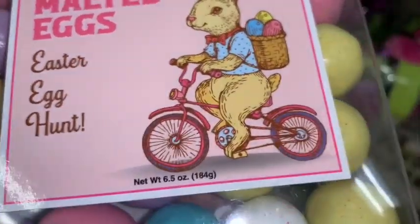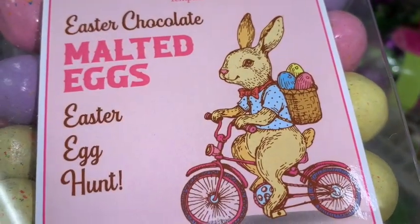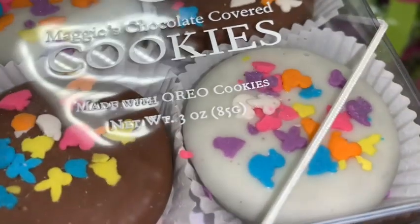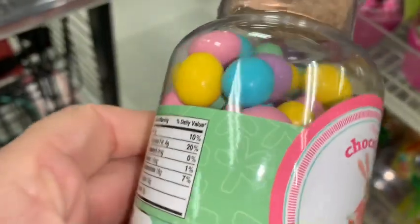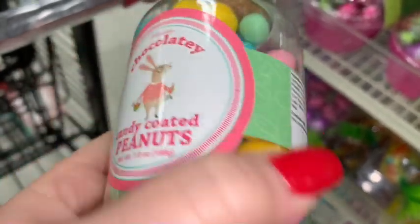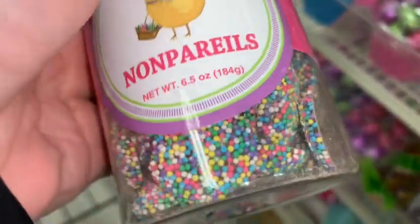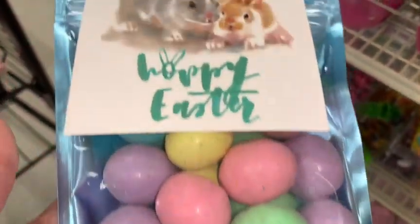TJ Maxx always has the cutest little gourmet candies and cookies. I adore these little malted eggs — the packaging is just so cute. And look at these chocolate-dipped little cookies with all the adorable little Easter sprinkles. How sweet would this be in an Easter basket? They have such a big variety, and for the holidays they always have really special little things you can't find at Walmart or Target. I love all these pastel colors.